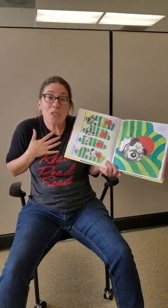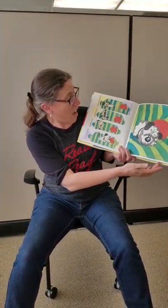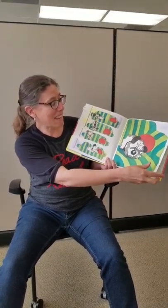You don't have to just say, and Daisy slept with her ball. You can show with your body and your tone of voice and your word choice what is happening with Daisy there.